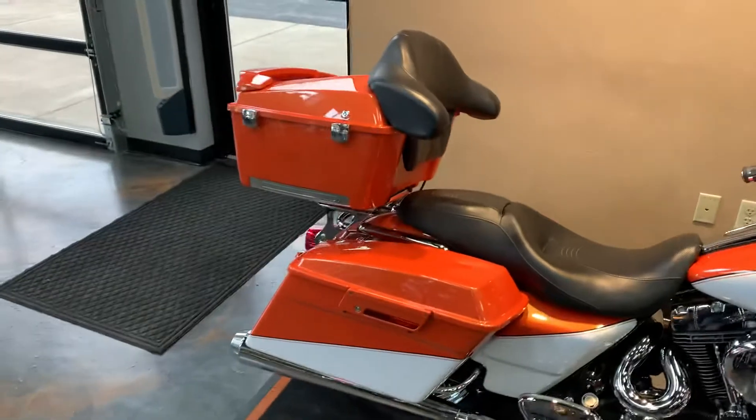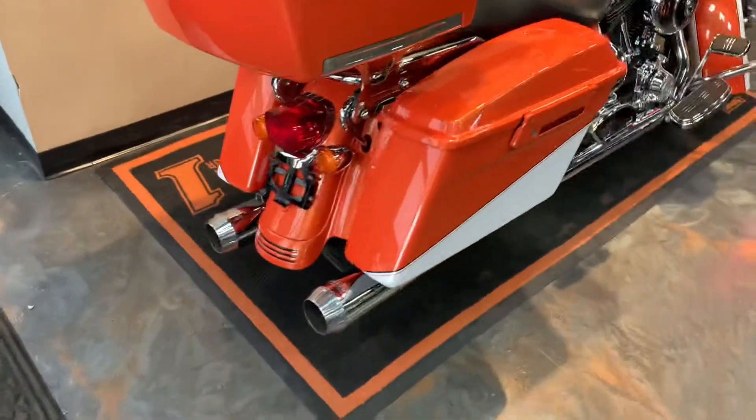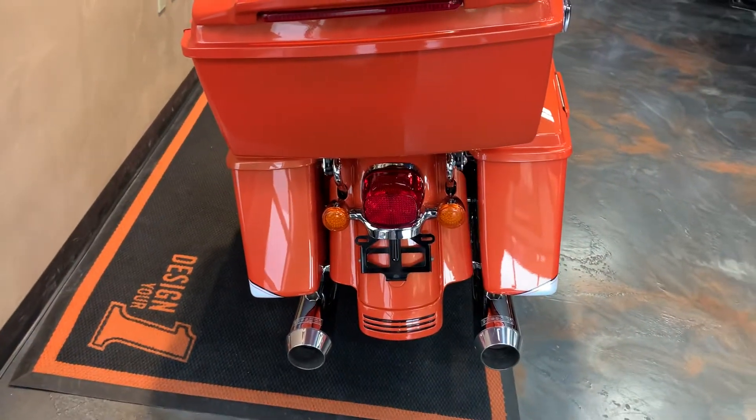Of course, we've got a detachable tour pack on the back, and LED turn signals on the rear.